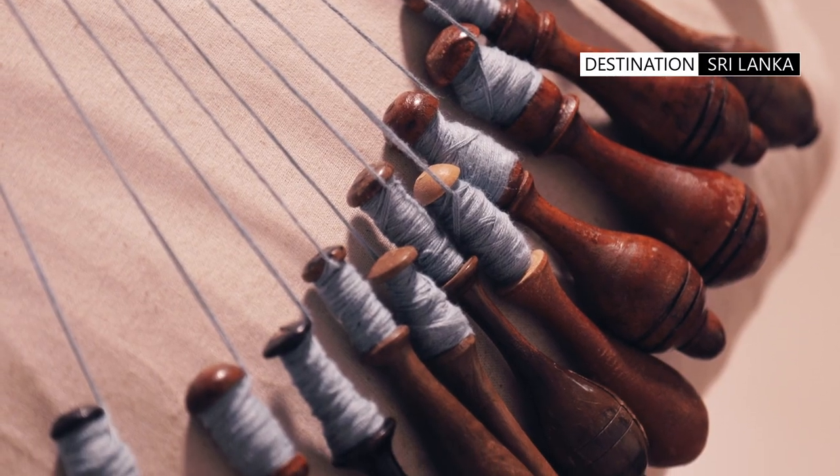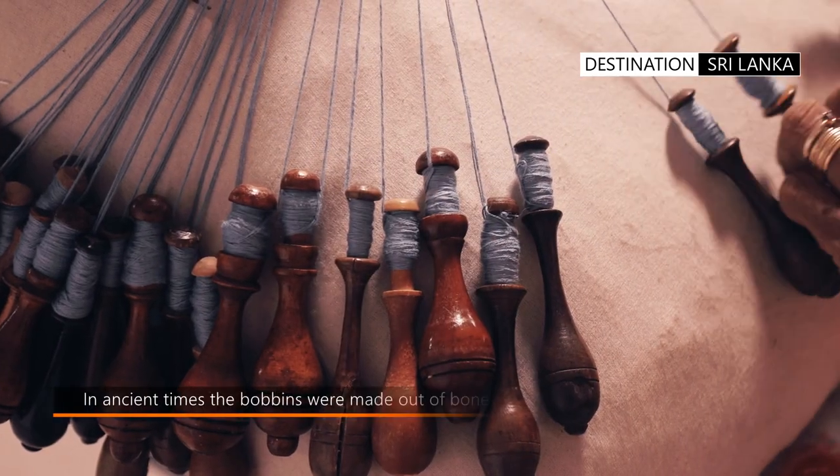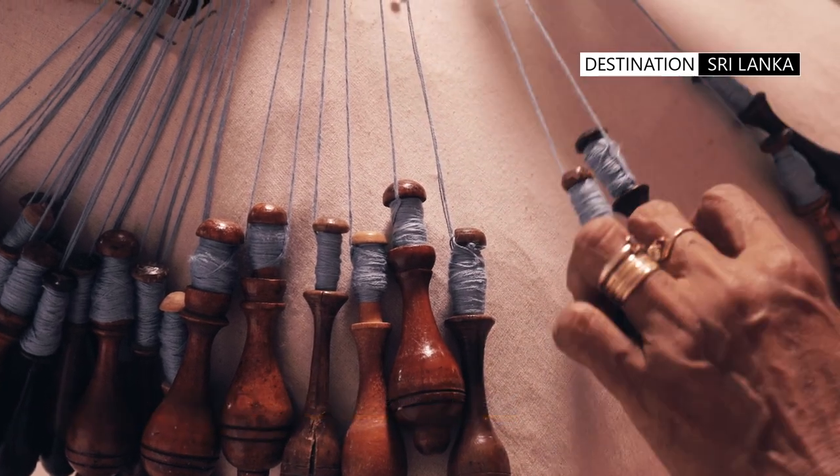The bobbins are wooden spindles where the thread has been prepared and wound around. Often, bobbins are spangled to provide additional weight to keep the thread in tension.